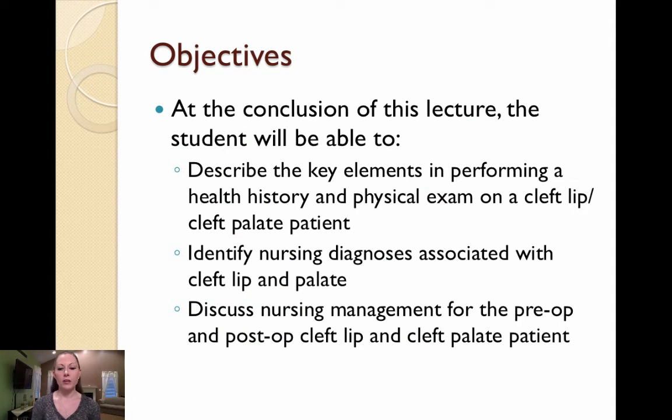The objectives for this lecture are to describe the key elements in performing a health history and physical exam on a cleft lip and cleft palate patient, identify nursing diagnoses associated with cleft lip and palate, and to discuss the nursing management for the pre-op and post-op cleft lip and cleft palate patient.